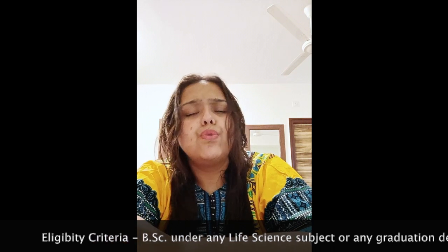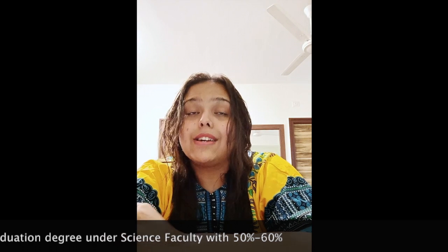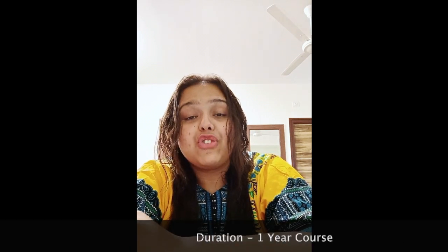Moving on to the eligibility criteria for PGD in Clinical Pathology, you need a BSc degree with a minimum of 50 to 60 percent under any life science subject, or any graduation degree under the science faculty.